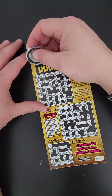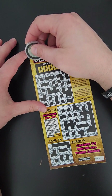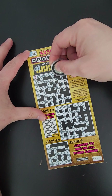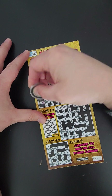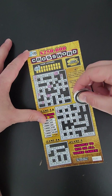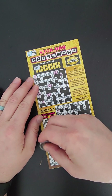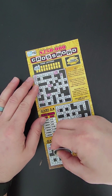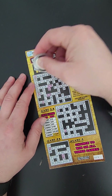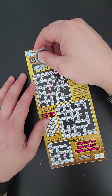All right, continuing on — got one more. You know, three words ten dollars, four words twenty-five, fifty, six hundred, seven thousand. You want to see that nine-word? These take a while so I try to do them as quick as I can, two letters at a time.